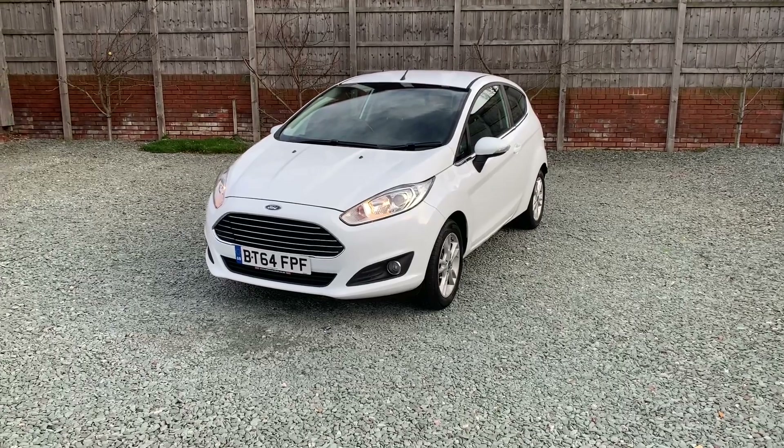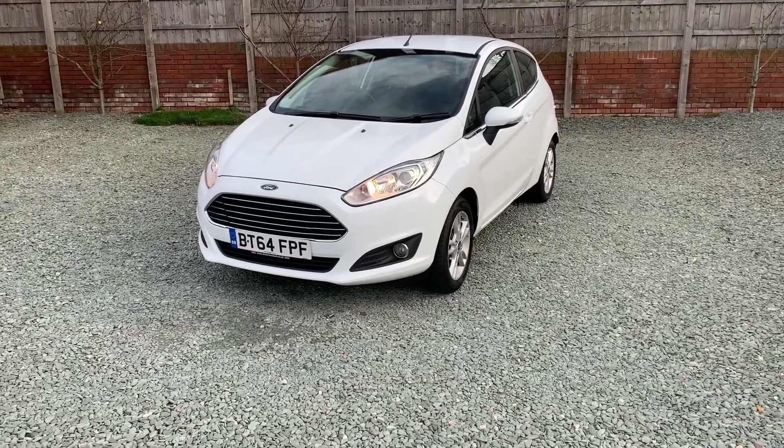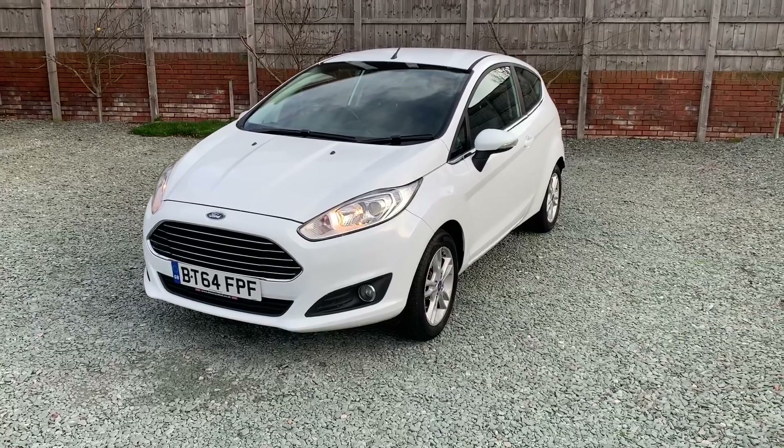Hello there, this is Biley House Motors' video of this 1.25 petrol Fiesta — proper engine, not the EcoBoost rubbish. Good reliable engine in these.